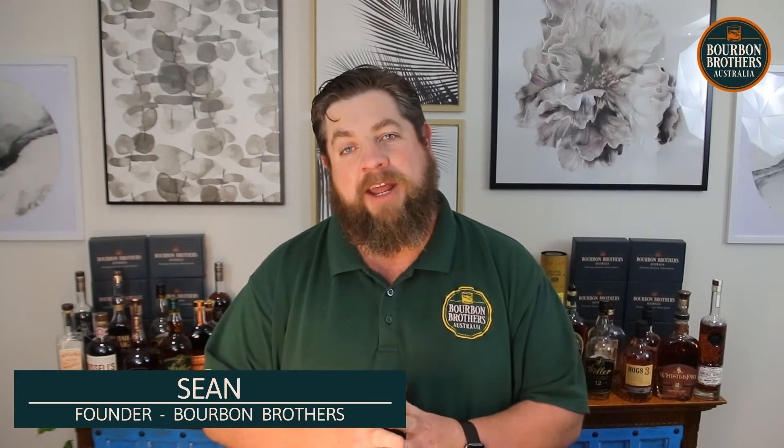G'day everybody, Sean from Bourbon Brothers here, I hope you're well. Welcome to our October tasting videos. The first bourbon we're looking at this month is Roland's Tennessee Whiskey.